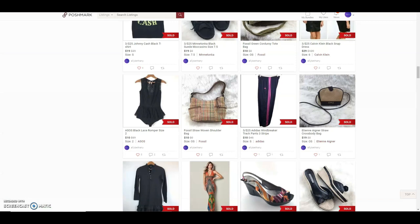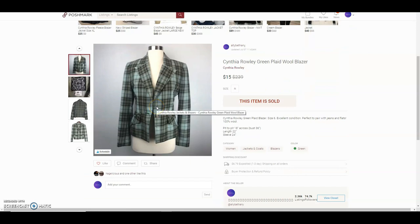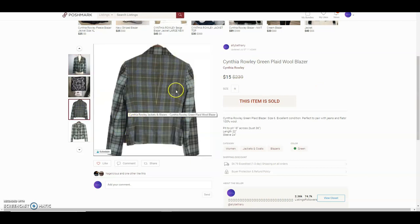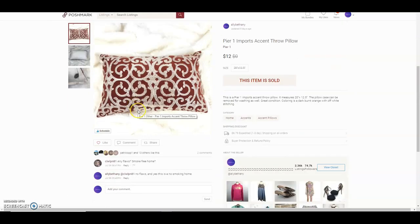The first item was a Cynthia Rowley green plaid wool blazer. I purchased this from a thrift store I'd never been to before, about six months ago. I sold it for $15 and I think I paid about a dollar or two for it. It was a nice sweater — the back was kind of lavender green and the front was straight green.